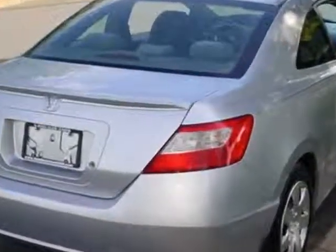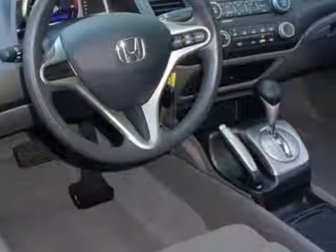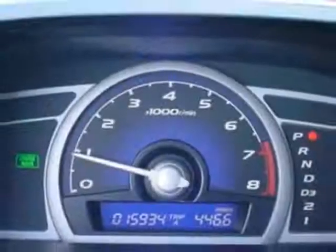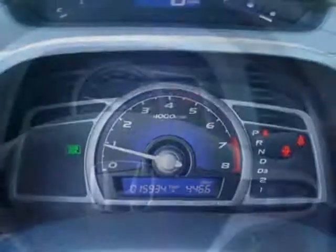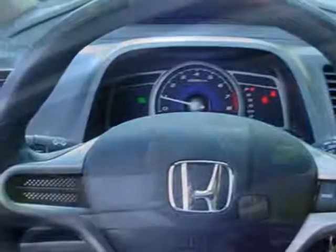This Civic boasts a 1.8 liter engine and has a 5-speed automatic transmission. Call 866-562-2091 or email our friendly sales staff today to schedule a test drive.